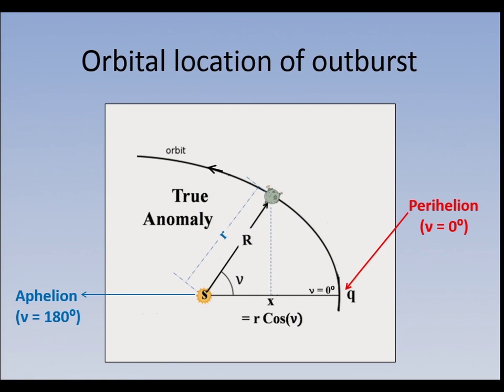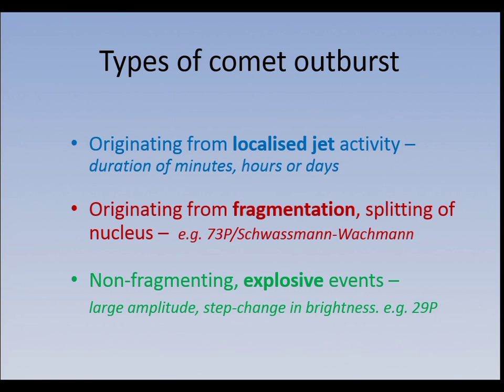This is perihelion in this direction. As the comet comes round and passes perihelion, this angle — it's just a simple angle on the ellipse — is called the true anomaly. When it reaches aphelion it reaches 180, and then it goes into negative. So if heat is responsible, outbursts happen when a comet is near perihelion and the true anomaly is at very low figures.